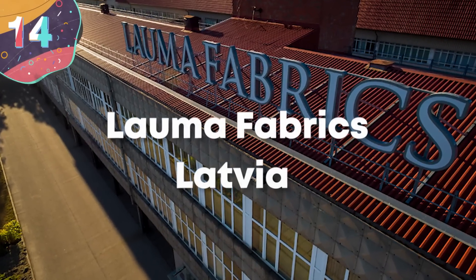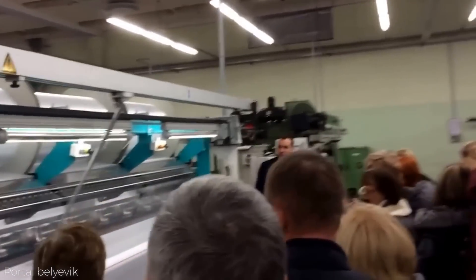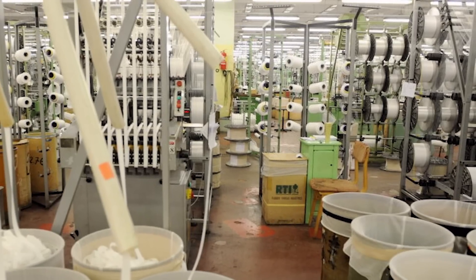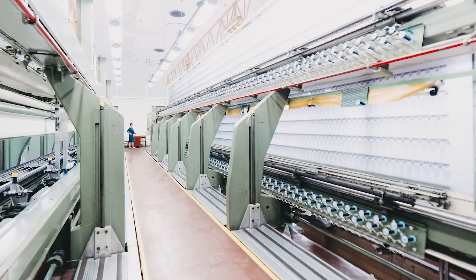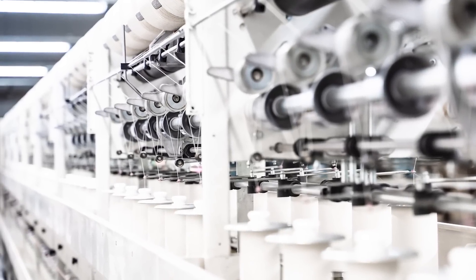Number 14: Lauma Fabrics, Latvia. Located in Latvia, the Lauma Fabrics factory is a huge textile materials production facility that produces almost 200 miles worth of fabric every year. It's the high-quality type of material made there that requires this factory to be so large, as the company mainly focuses on the production of lingerie. To provide for this, it makes elastic knitted fabrics, laces, and embroideries. They also make high-grade medical fabrics and custom designs for other clothing manufacturers, with the materials sent to more than 200 different companies across 20 countries.